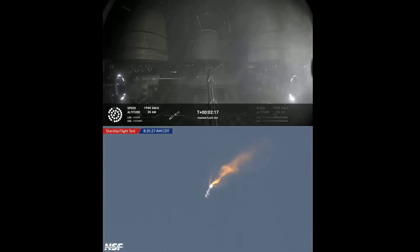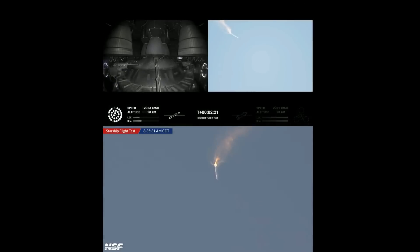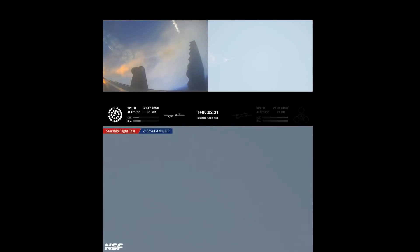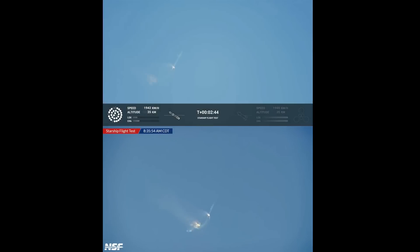If all goes well, those six engines will burn for almost six and a half minutes. On-board view from Starship, and there are views of the Raptor engines on the second stage as we prepare for stage separation. After stage separation, the first stage will flip and begin a boost-back maneuver for landing in the Gulf. Continuing to fly — 2 minutes 40 seconds. Let's get ready for main engine cutoff.